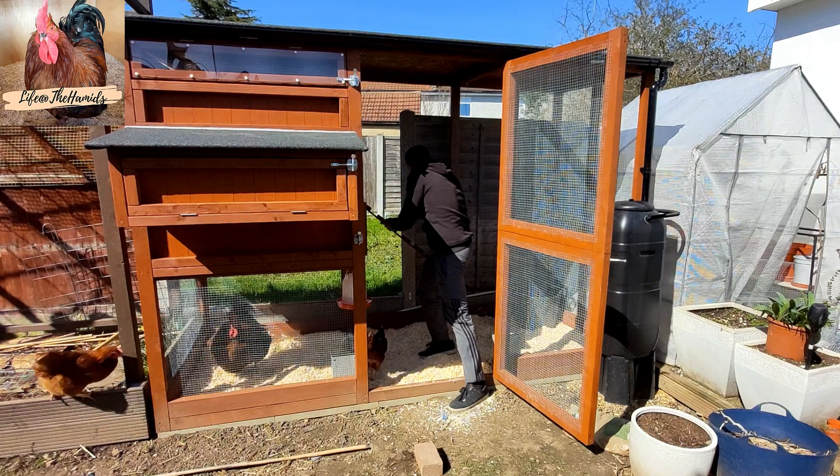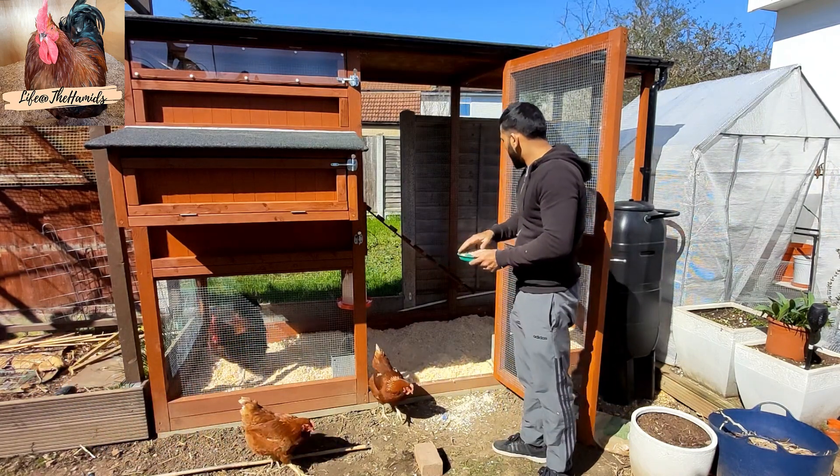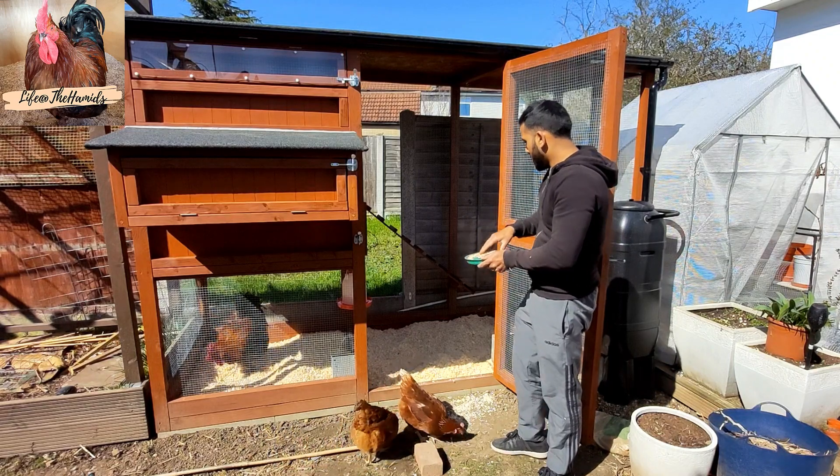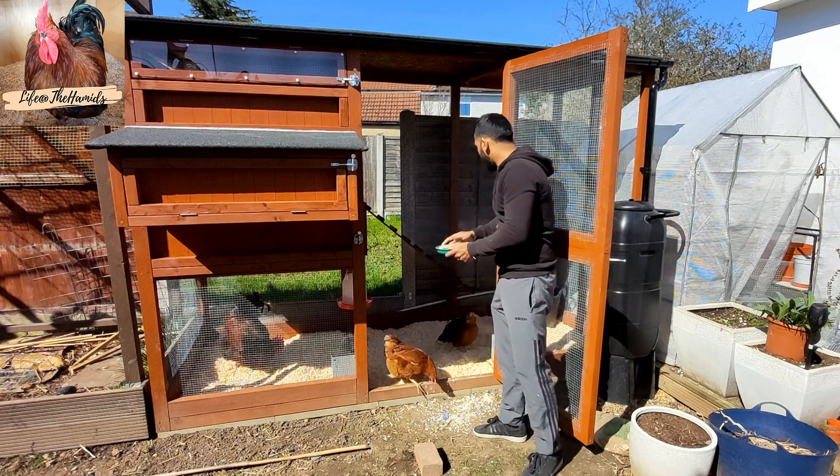So I'm going to encourage them all to come up on here. As you can see, I want them using the new house. Perfect.